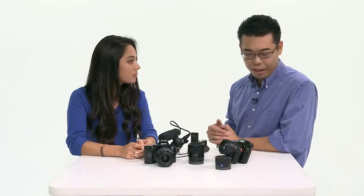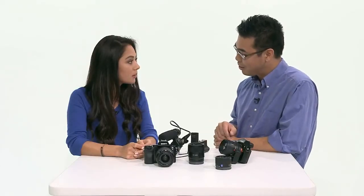I also have a 70-200G Mark 2 lens that we're announcing from the A-mount. So it's not like we're abandoning A-mount or the DSLR crew. We're strengthening both at the same time.